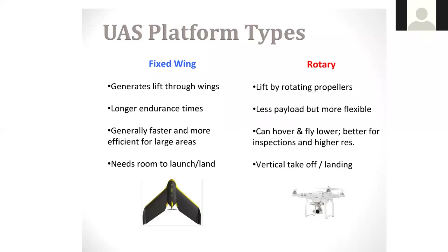So, unmanned aerial system platform types — just getting into the basics. I'm definitely no expert when it comes to this stuff; this is a range specialist perspective. Commonly, there's fixed wing and rotary — those are your two basic choices.